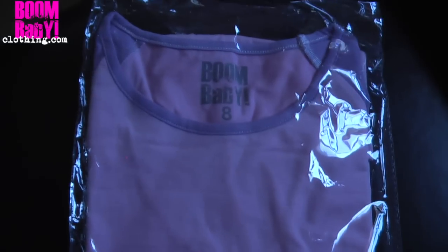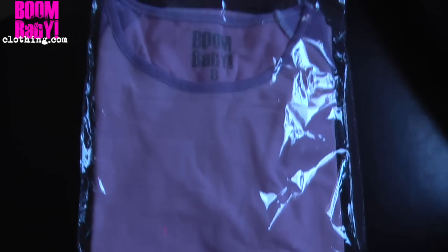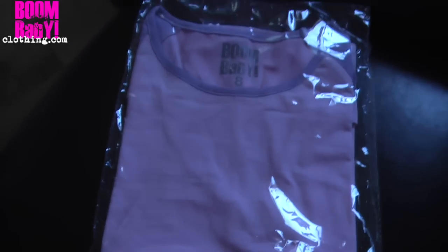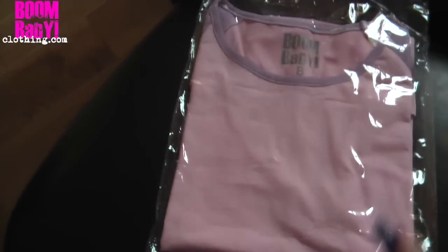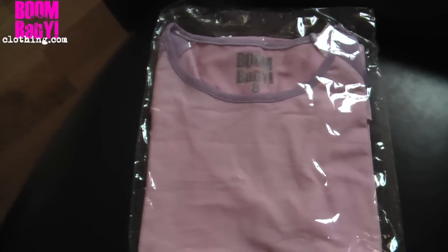Check these out — these are the new girls' baseball tops. They have a raglan sleeve, they're really fitted and they look really cute on. There's a lilac with dusty pink, an all-lilac colour, and a dusty pink with a cerise pink sleeve. They're really cute and they'll be going on the website soon.